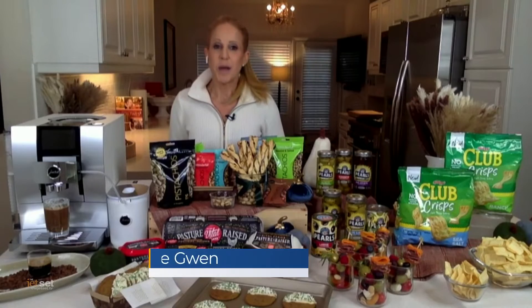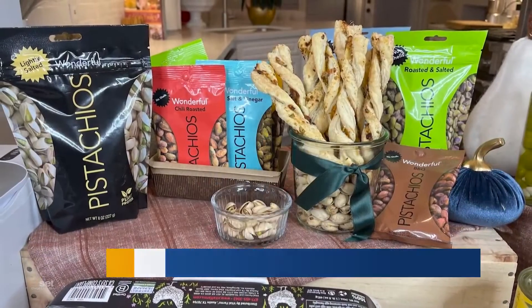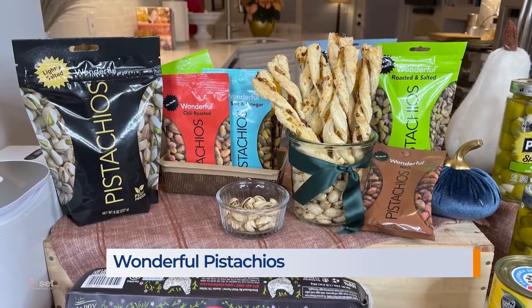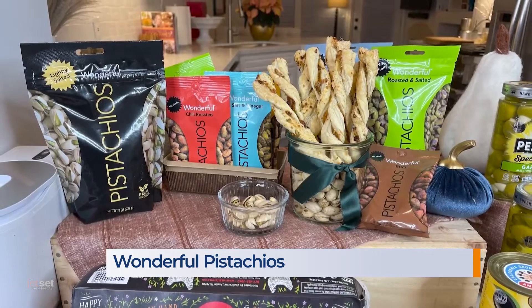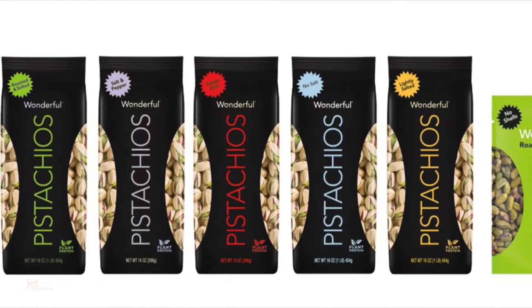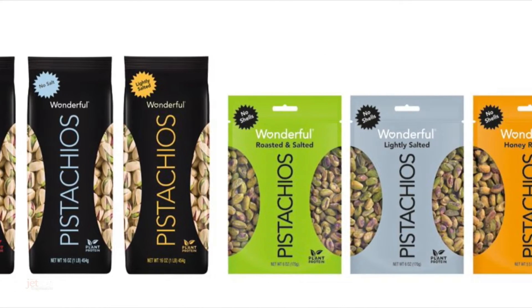Hi, Jamie. Chef Jamie Gwen here. I'm stepping up my culinary game this holiday season with these Wonderful Pistachios Blue Cheese and Fig Puff Pastry Twists. Wonderful Pistachios No Shells are healthy, craveable snacks — one of the highest protein and fiber snack nuts — and they come in a variety of flavors. They make great stocking stuffers, too.